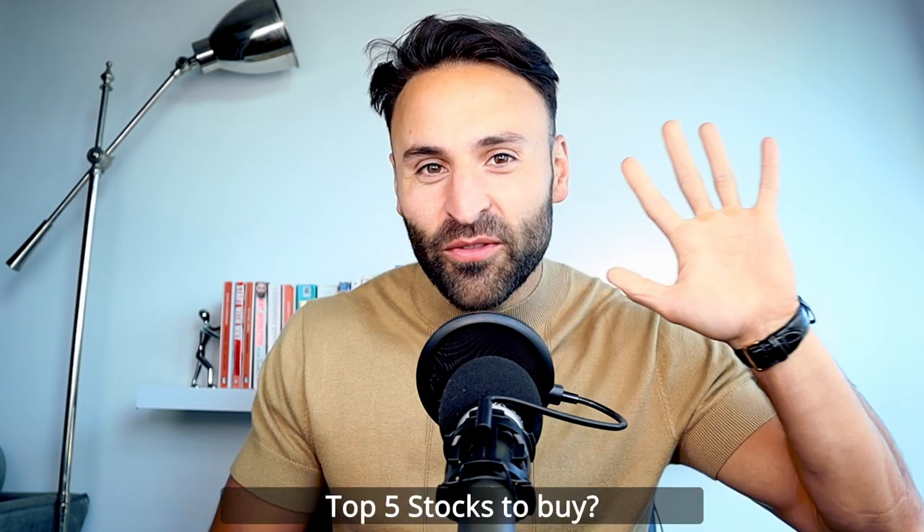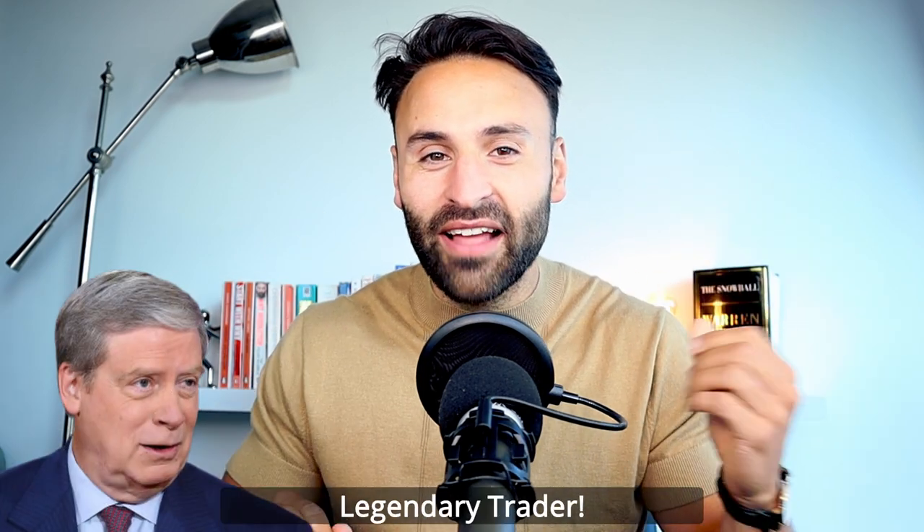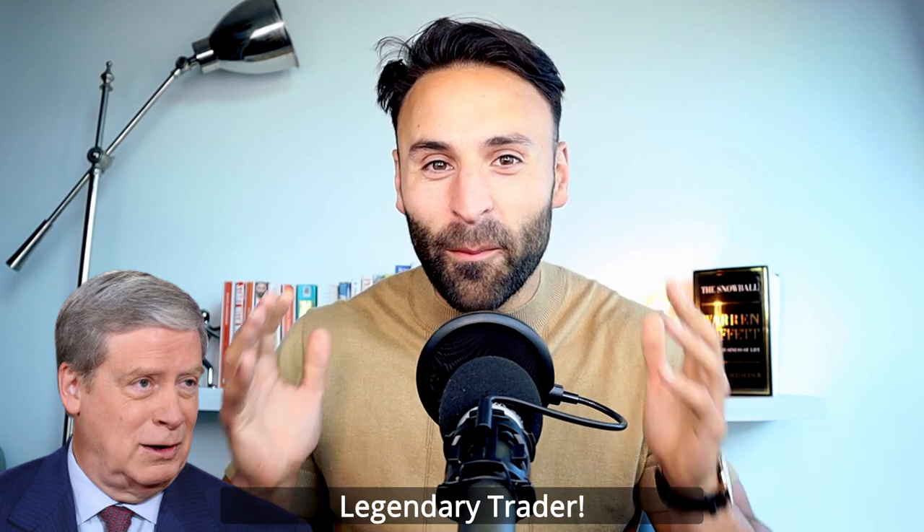Hey everyone, Ben here and welcome to Motivation to Invest. In this video, I'm going to reveal to you guys the top five stocks that the legendary trader Stanley Druckenmiller has been buying.